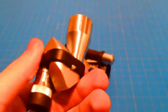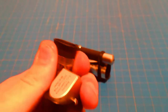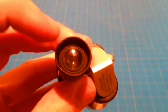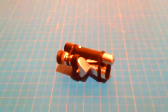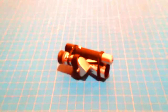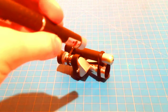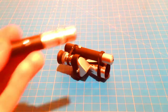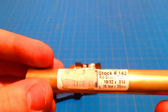A mini laser spy scope is a small handheld device that uses a laser to project a magnified image of a distant object. It is typically equipped with a built-in light source, allowing it to be used in low-light or no-light conditions. Mini laser spy scopes are often used by private investigators, law enforcement, and military personnel for surveillance and reconnaissance, as well as by bird watchers and wildlife photographers.